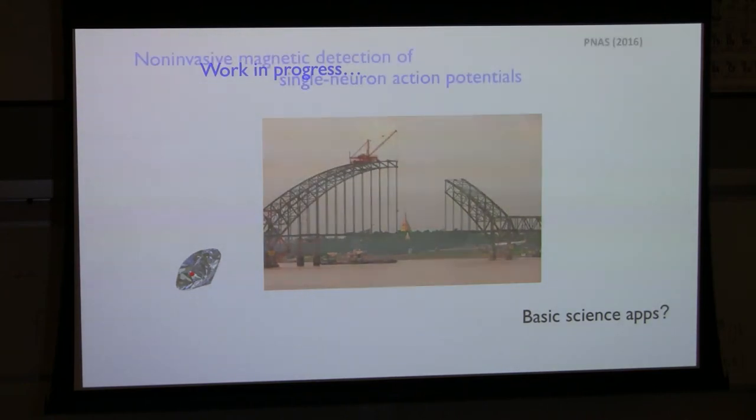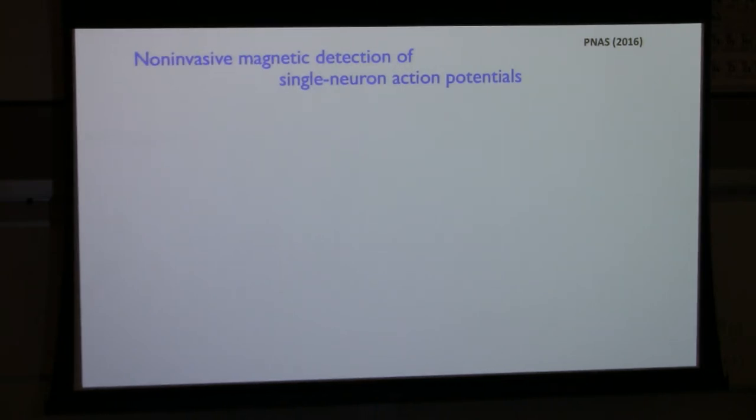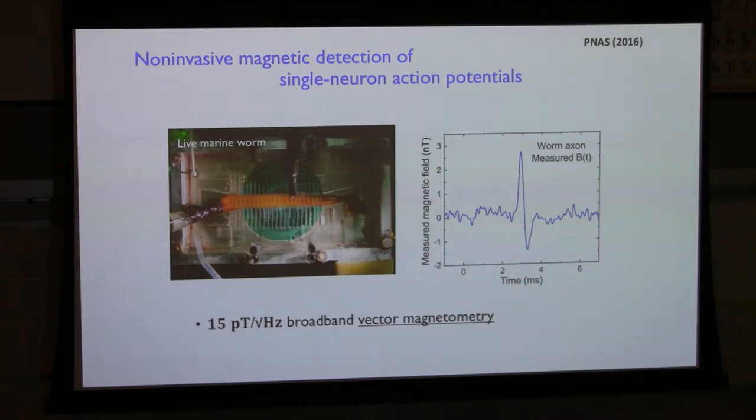Now let's talk about work in progress. One area still with a long way to go is non-invasive magnetic detection of action potentials from neurons with single-neuron sensitivity. A couple of years ago we used a device with about 15 picotesla per root-hertz broadband sensitivity to measure the action potential from an individual neuron — a giant axon in a live, whole, undissected marine worm. The diamond is underneath the worm, with turf-mode illumination; the red fluorescence is collected — like the QDM but operating as a single pixel.